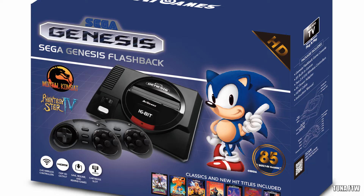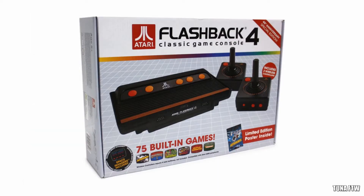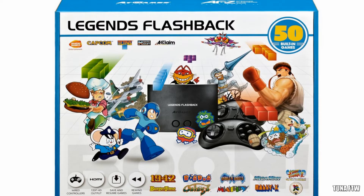Now AT Games has a bad rep with some of their plug-and-plays. The earlier stuff they did pretty good, but the 16-bit — a lot of the emulation wasn't that great. So hopefully these cabinets are gonna be able to emulate the games a lot better than some of their plug-and-plays.